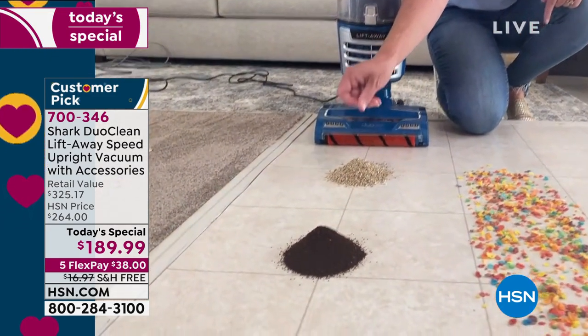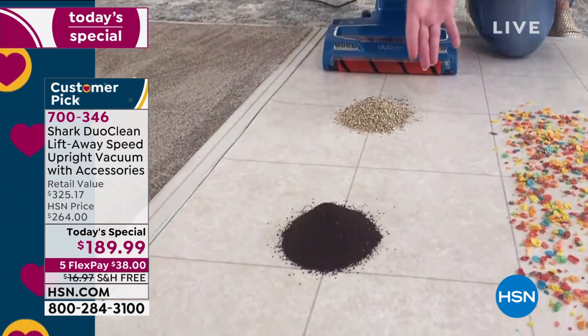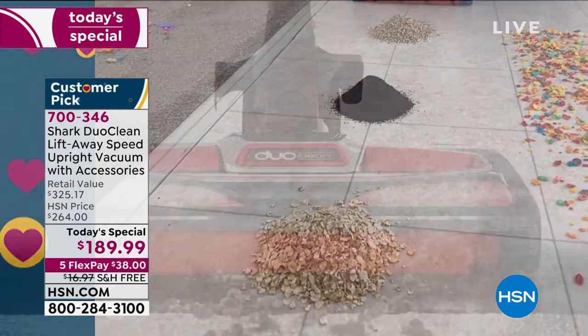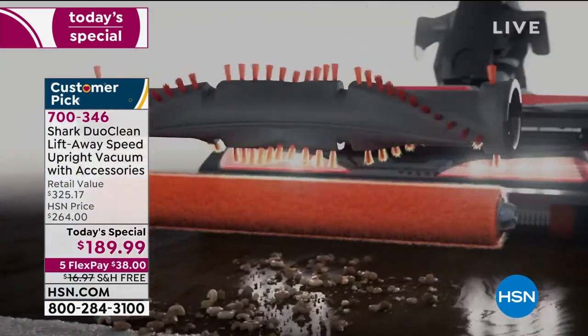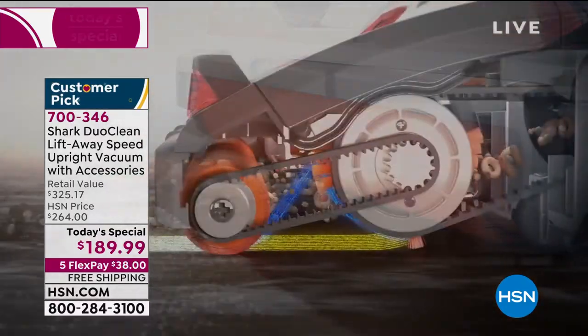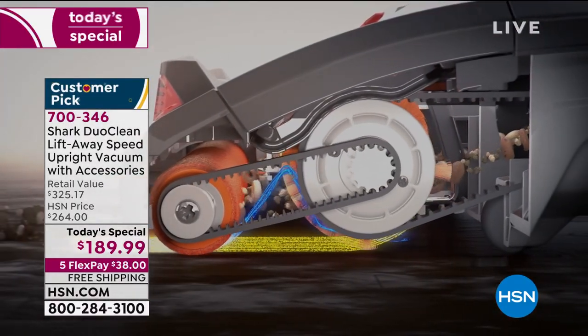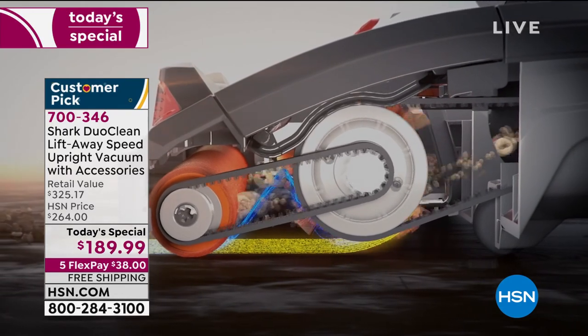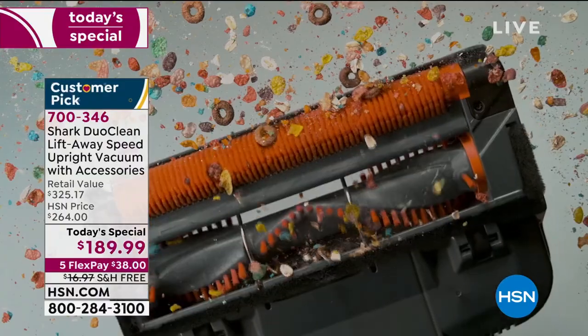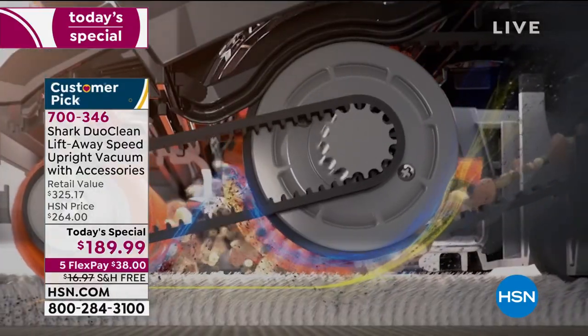This is Duo Clean — exclusive to Shark — and what it means is two is always better than one. I've got two brushes working hand-in-hand giving you the ultimate clean. We have removed that plastic front wall so that I have direct contact with the floor and I'm actually able to get piles. Look at these piles — mountains of debris. Usually you see it spread out. That's incredible. This vacuum cleaner is so light. It is so easy to maneuver.